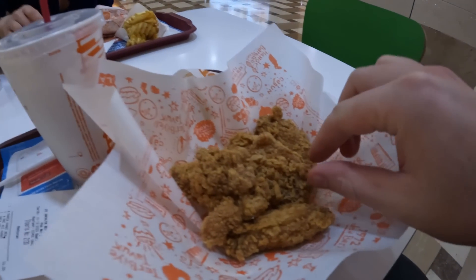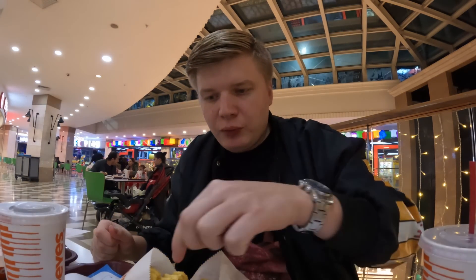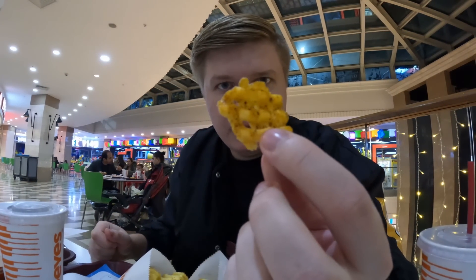It's my first time trying Popeyes. I got a burger and some wings — the burger is still being cooked, so let's try the wings first. Wow, this is actually really good! I think this might be a bit better than KFC. What impresses me is the potato — look how it's cooked. This is cool.